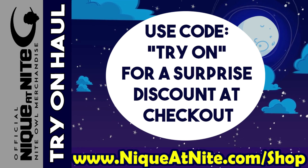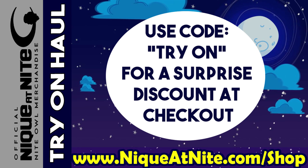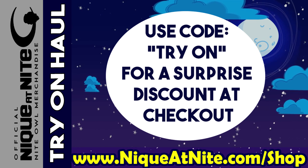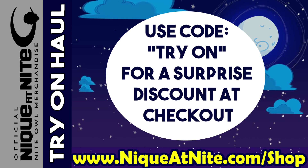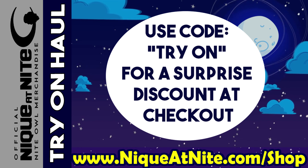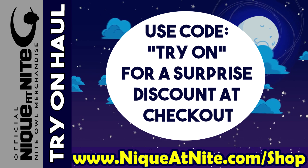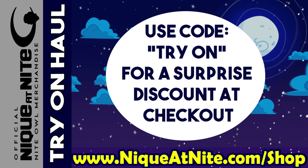Thank you so much for watching this try-on haul. I am doing a special promo for the viewers of this video. If you go to my website, get your items in the cart and check out, use the code TRYON and you will get a surprise discount at checkout. Now let's get into the video.